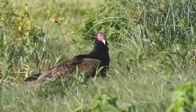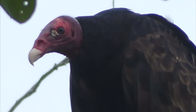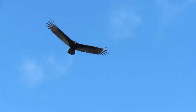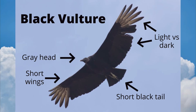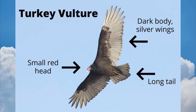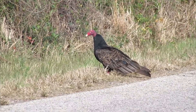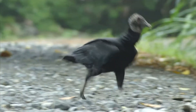The turkey vulture is going to be more of a brownish color, and they also have a red head. The underside of their wings are going to be different — for the black vulture, the tips of their wings are going to be white, while the turkey vulture has a lot more white on the underside of their wings. The shape of their tail is also different: the turkey vulture has a longer tail, and the black vulture has a shorter, broader tail.